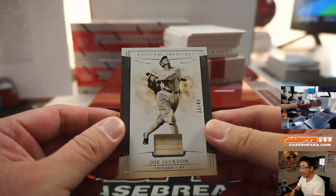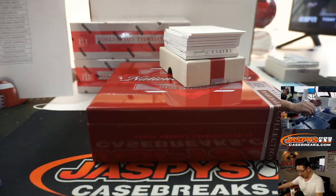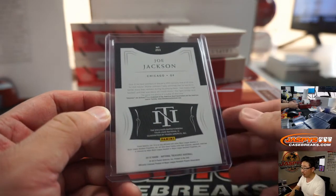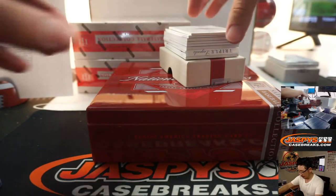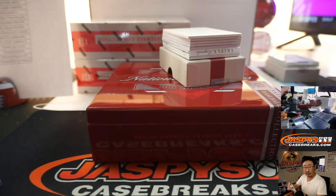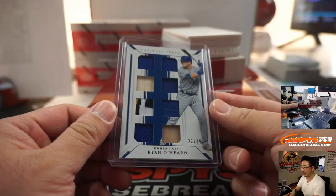Joe Jackson, 23 out of 49, Chicago White Sox — Ed Aarons. That's pretty cool. Barnstorming tour used material for Shoeless Joe. Then we got Ryan O'Hearn, 23 out of 99 for the Royals — that'll be for the X line. Danny Connell is going to have to deactivate his debit card tomorrow with the Big Hit Express going on.